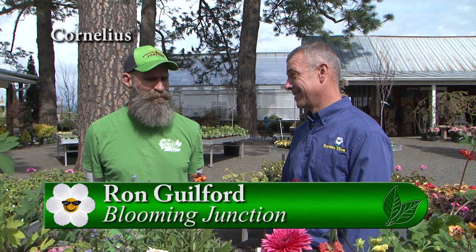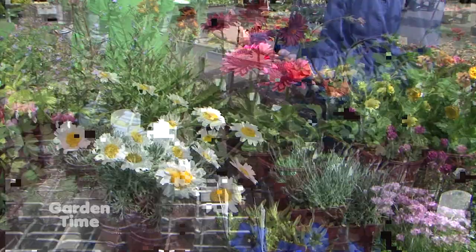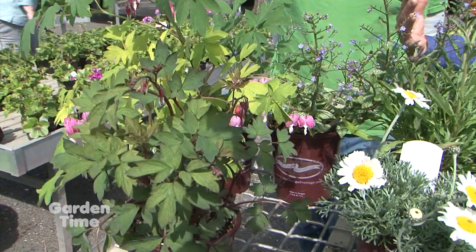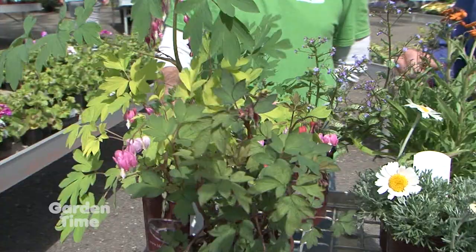I'm out here at Blooming Junction with Ron. Ron, it is springtime and the color — oh my. Yes, finally. The perennials are just popping — the array of colors and textures for this early summer is phenomenal. We pulled a few out to talk about today. Let's start down at that end — some of your earlier spring perennials that are still holding on. Here we have our Dicentra, our Bleeding Hearts. This is the most common variety. We have the beautiful Gold Heart here with chartreuse-colored leaves, and of course the Red Valentine.